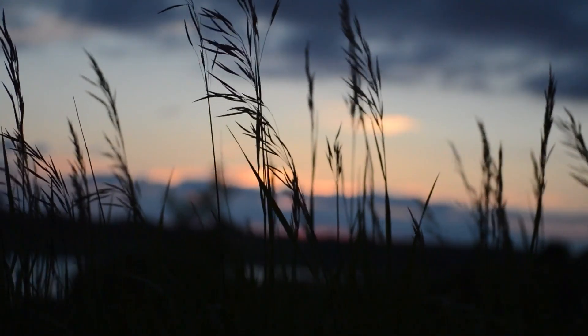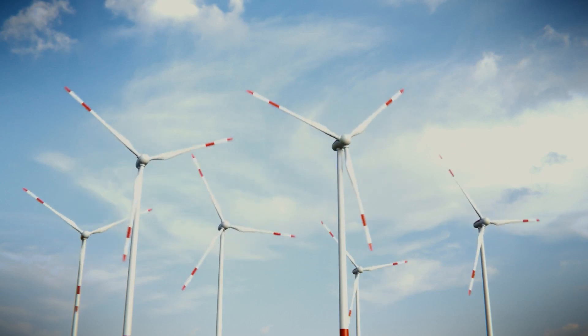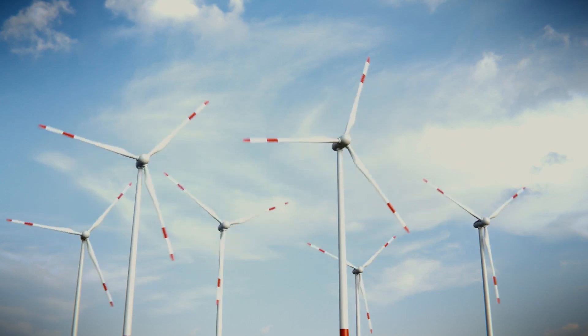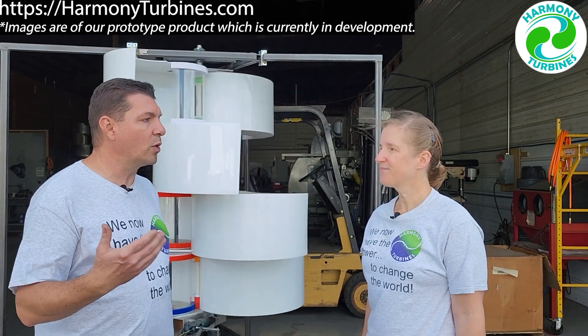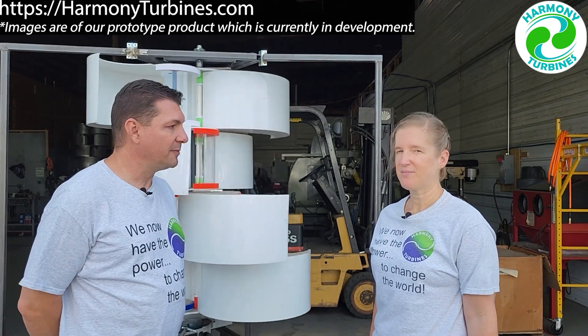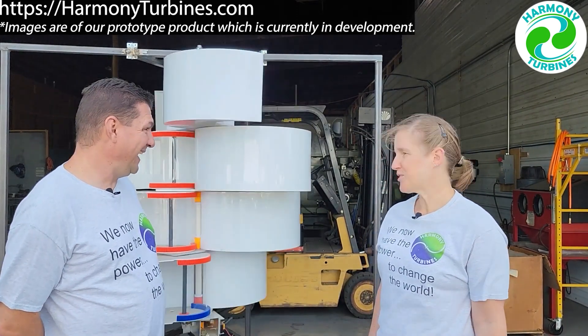What if current renewable wind solutions are not nearly as good as they appear? As it turns out, conventional wind turbines have many shortcomings from the point of view of the environment, human health, and efficiency. These were the opportunities that Chris and Cheryl Moore saw when they decided to create Harmony Turbines in order to revolutionize wind energy.